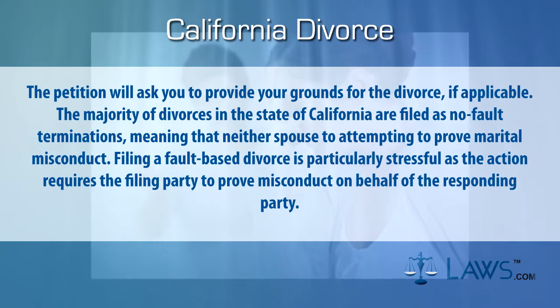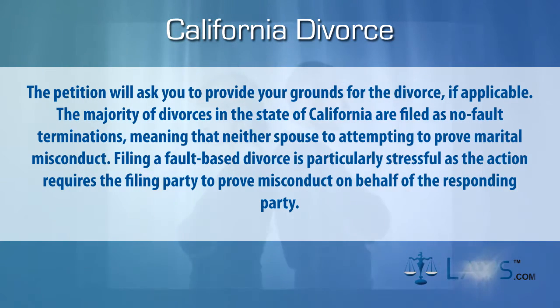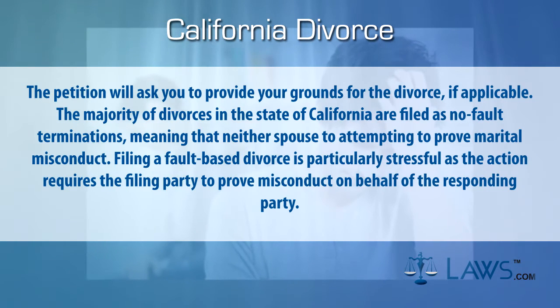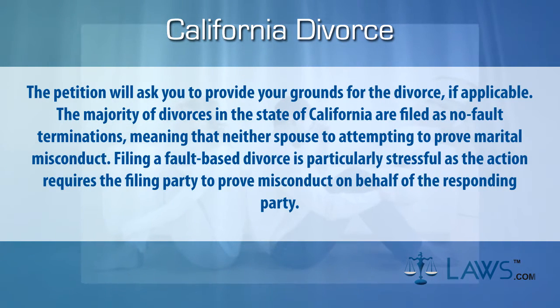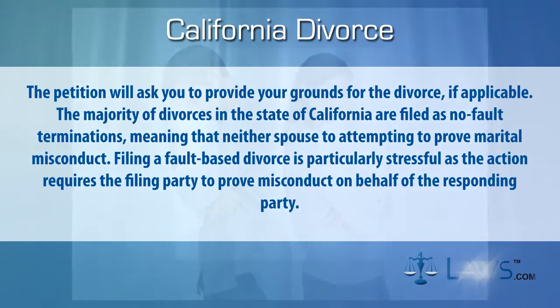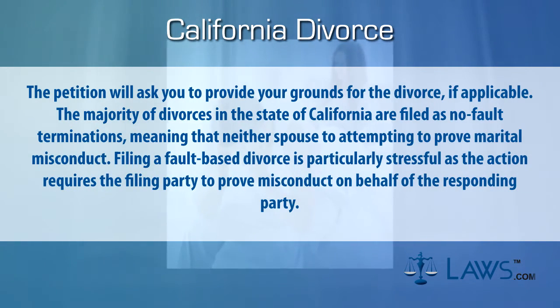The majority of divorces in the state of California are filed as no-fault terminations, meaning that neither spouse is attempting to prove marital misconduct. Filing a fault-based divorce is particularly stressful as the action requires the filing party to prove misconduct on behalf of the responding party.